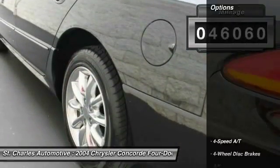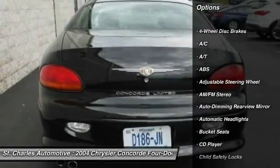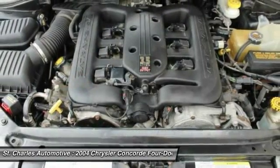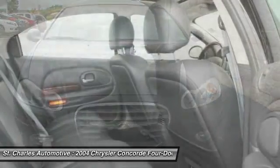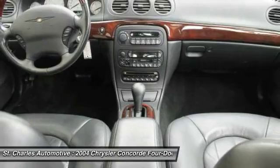Here are some of this vehicle's great options: traction control, anti-lock braking system, steering wheel audio controls, power passenger seat, keyless entry, leather-wrapped steering wheel, driver airbag, adjustable steering wheel, power steering, four-wheel disc brakes.